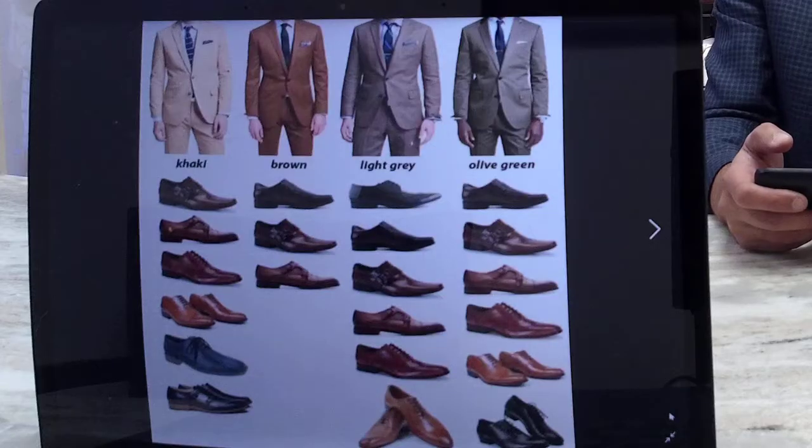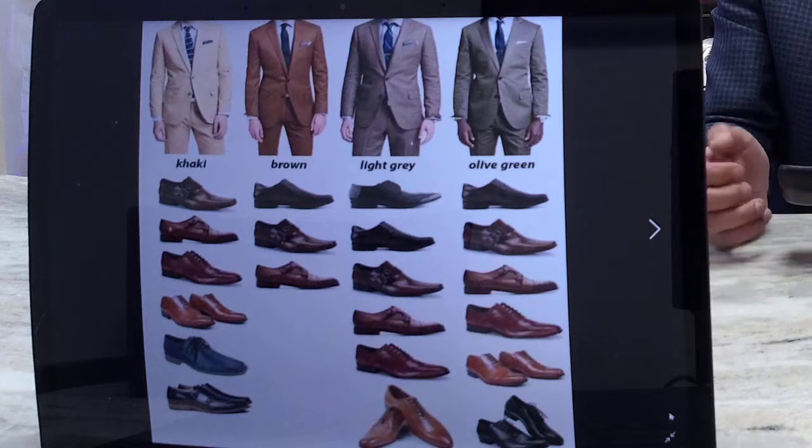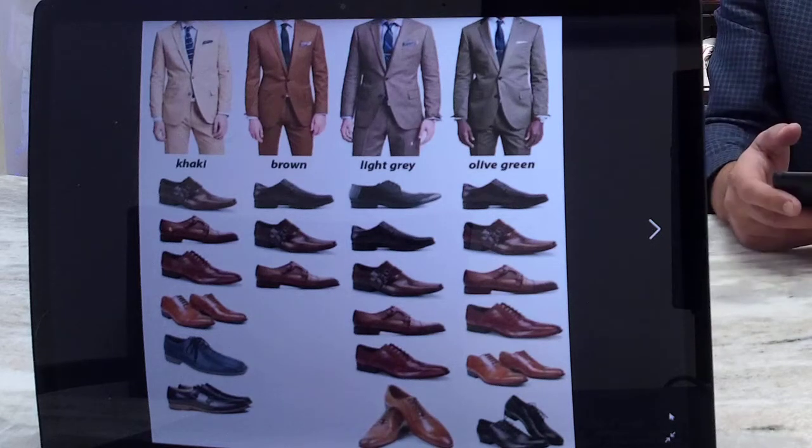Tuesdays from Bucco Couture. Today you noticed a post based on what color shoes should I wear with my suits, sport jackets, and so on and so forth.